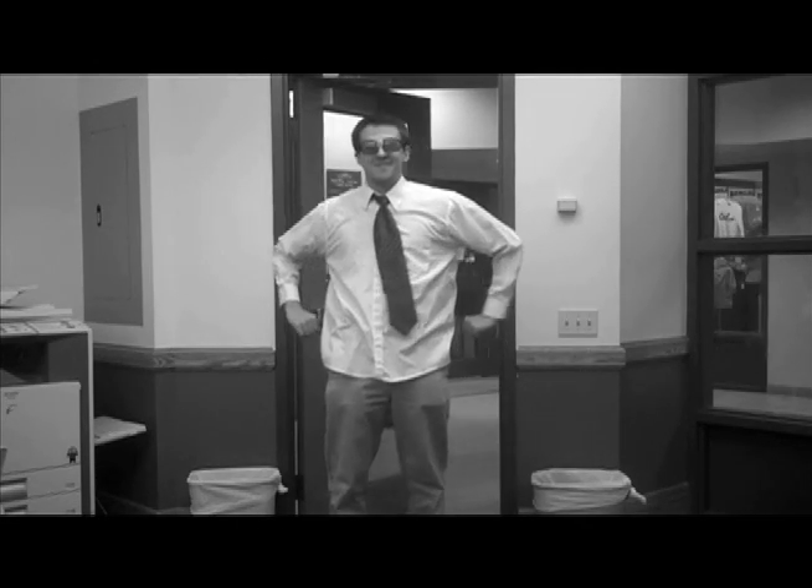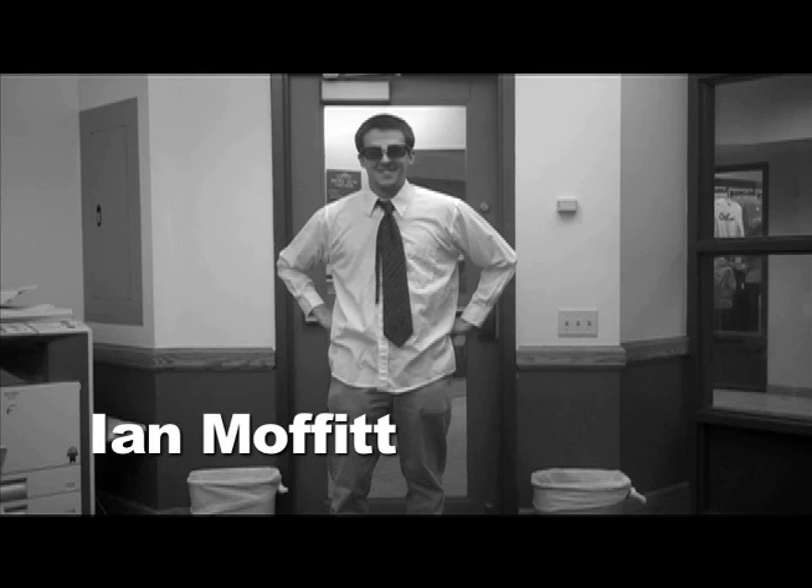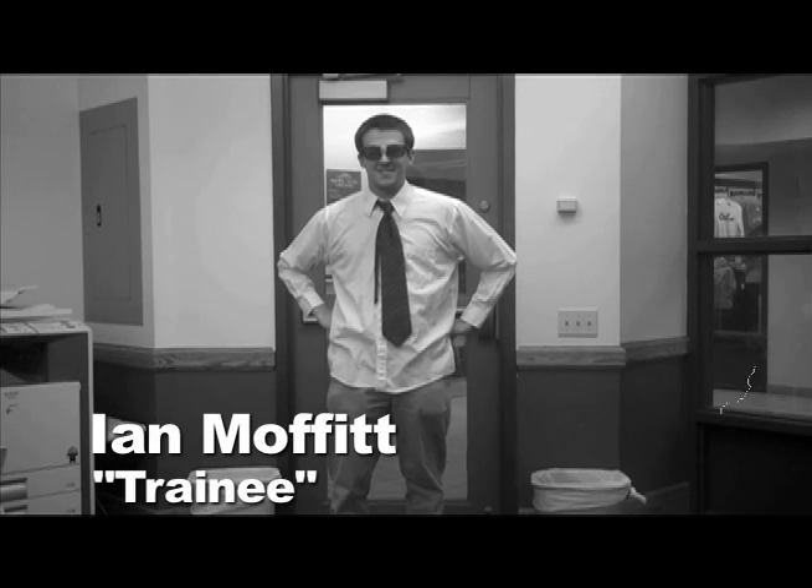Welcome aboard and let me be the first to say congratulations. If you're watching this video, you've recently been hired by the Mac Lab and today is your first official day of work.